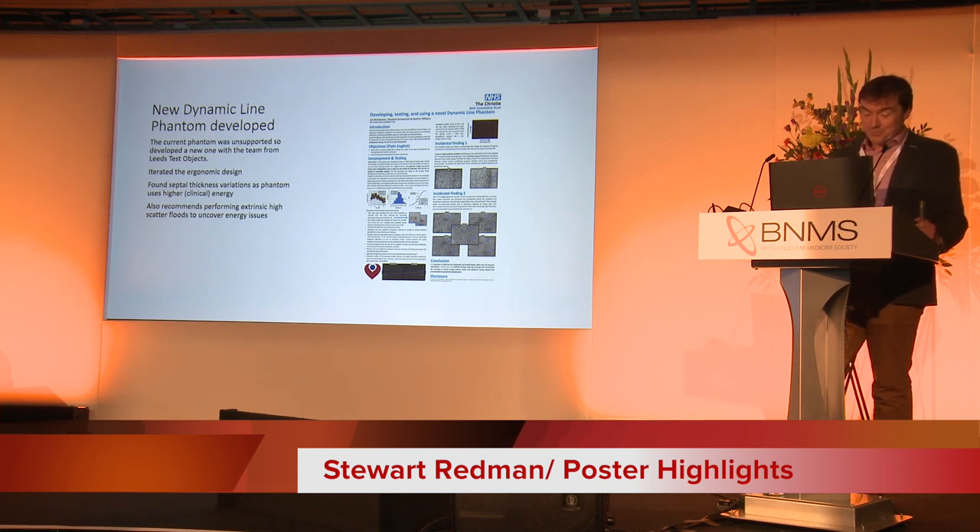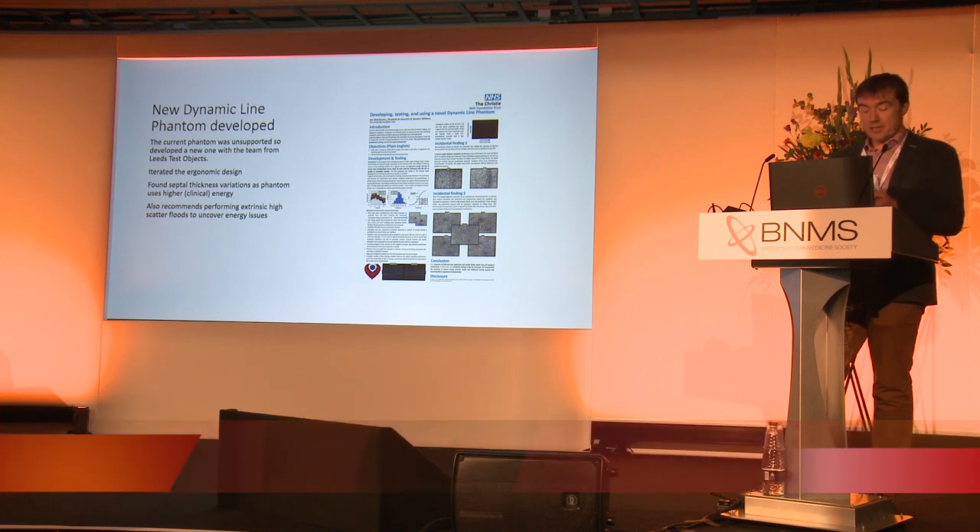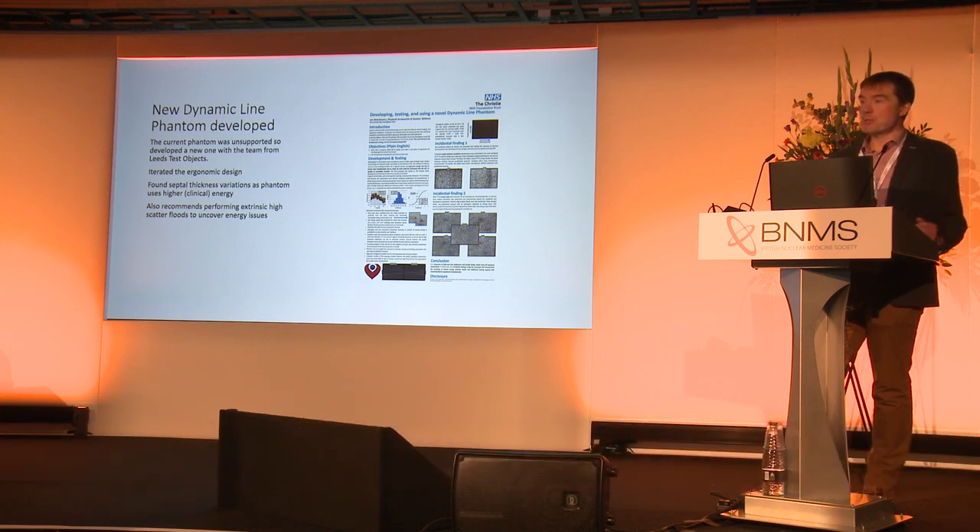The real reason I chose this is it's a nice demonstration of collaboration with industry. We've got lots of industry colleagues here today and they've got so much knowledge and ability to help us — we can't do anything without them and they without us, we're a team. This team had a problem: their online sources were failing and it's a cobalt source, and they want a more clinically appropriate source of technetium. So they work with test objects and iterate an ergonomic design together. Using that, they're able to find some problems with their machines that had passed QC before — some septal thickness variations and some other issues.